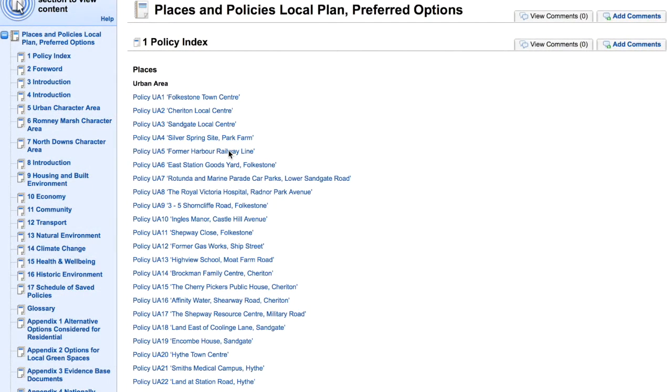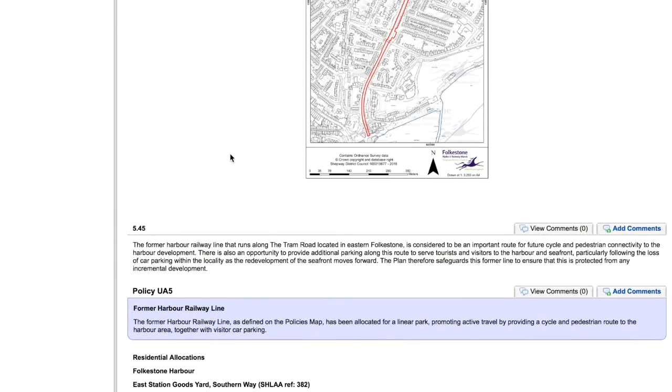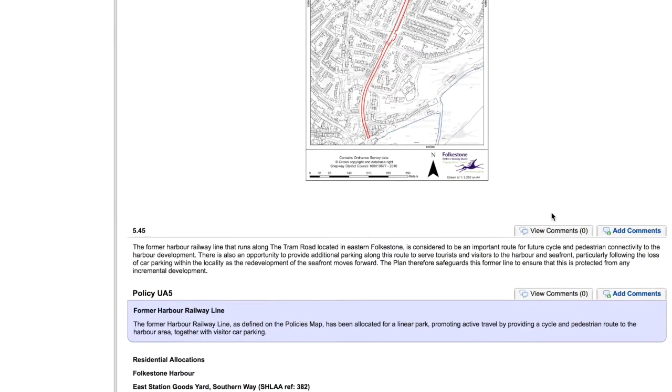You type your comments here and click submit. I found it's also a good opportunity to have a look around and investigate some other proposed sites. For instance, did you know there are proposals to turn the derelict tram road railway line into a linear park cycle and pedestrian path leading all the way to the harbour area?